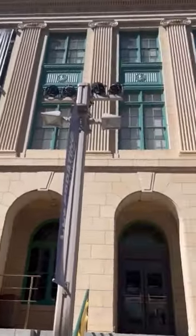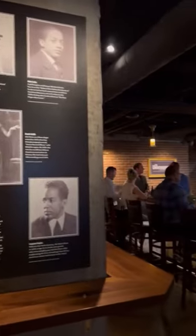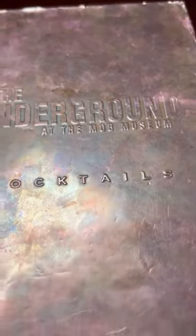The next spot is downtown at the Mob Museum. Thousands of people go through here every day and do not realize there is a speakeasy in the basement. This is the Underground. You do not have to go to the museum to access it.